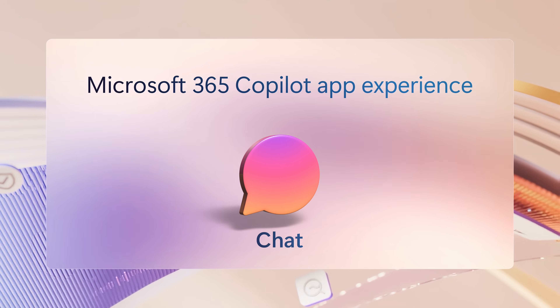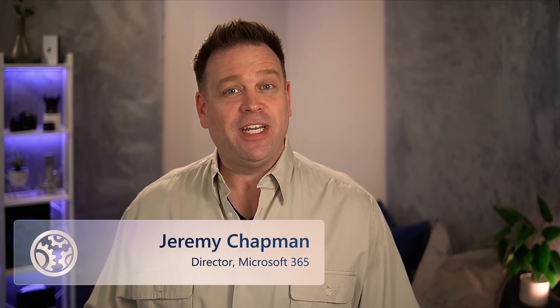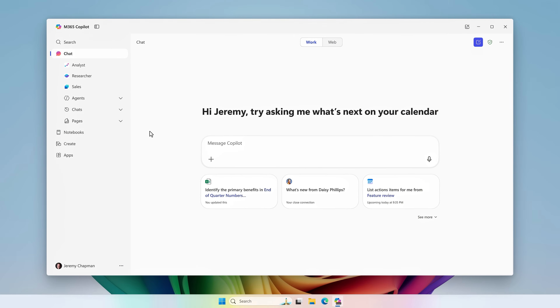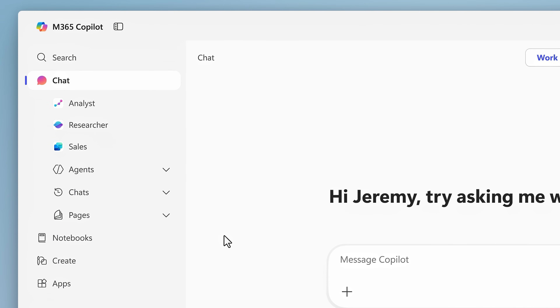Let's start with updates to the Microsoft 365 Copilot app experience, which has evolved to make every interaction easier and more intuitive. Chat is the core of the experience and where you'll find the app by default, and there's a new navigation moving what's important to the left side of your screen, where you'll find links to search, chat, your agents, new notebooks, and create experiences that I'll show you in a moment.